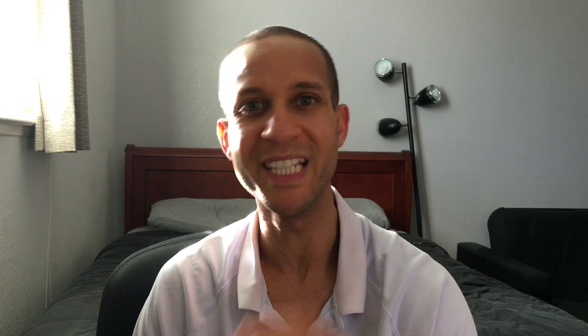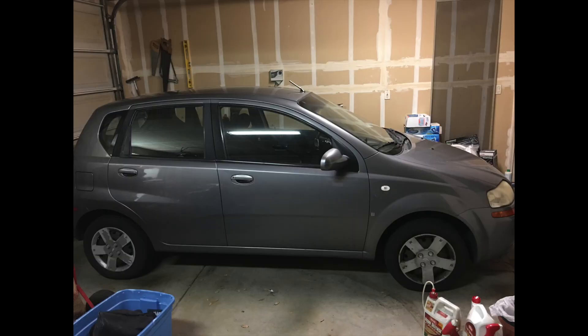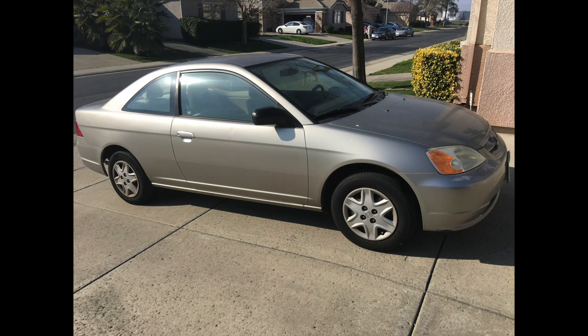Bear in mind, in order to do Amazon Flex you have to be at least 18 years of age and have a valid driver's license and a clean driving record. To do package deliveries you need a four-door vehicle — a small four-door sedan, a van, or an SUV will do. That means two-door vehicles, trucks, and especially motorcycles are disqualified.